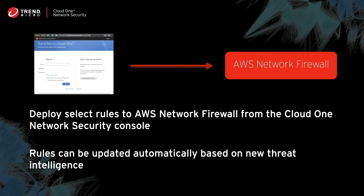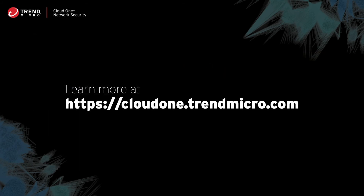The managed rule set for AWS Network Firewall can be deployed simply and easily from Trend Micro Cloud One. Once it's deployed directly into your AWS Network Firewall, you'll get automatic rule updates as new threat intelligence becomes available. We're making a select set of these Trend Micro Cloud One threat intelligence rules available at no additional cost, so you can get started right away with AWS Network Firewall and Trend Micro Cloud One network security.